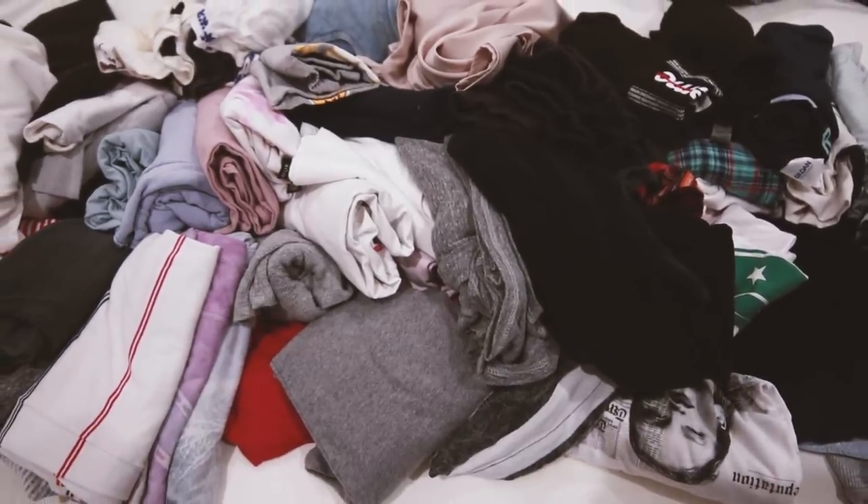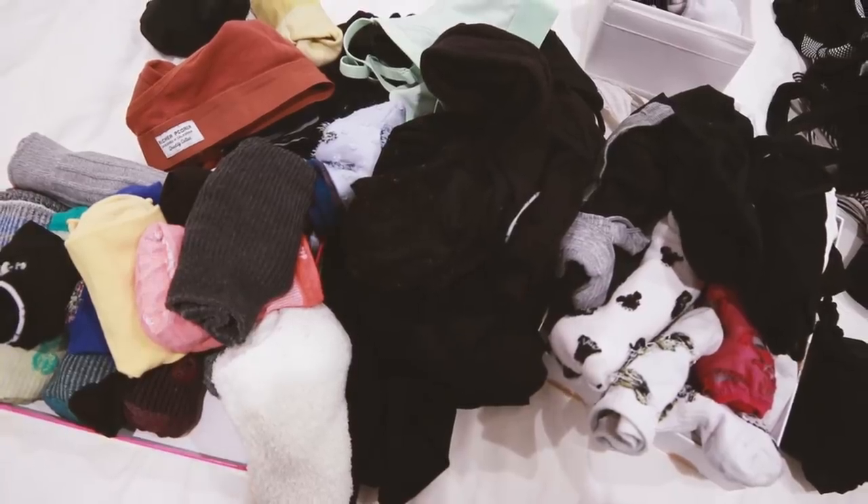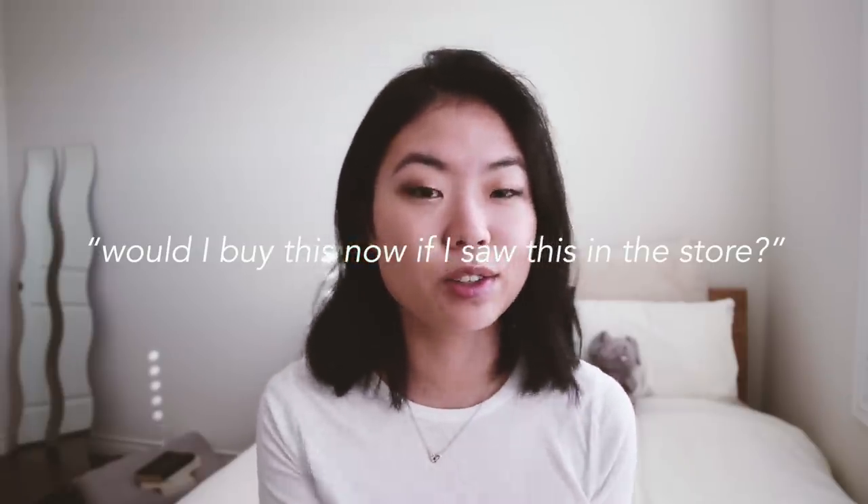There's a huge mental science to why you do this, because if you just stand and sort through the clothes on the rack, it's much easier to leave things where they are. But taking everything off makes it feel completely empty — it's almost like you're shopping again for new clothes and deciding, would I buy this now if I saw it in the store?